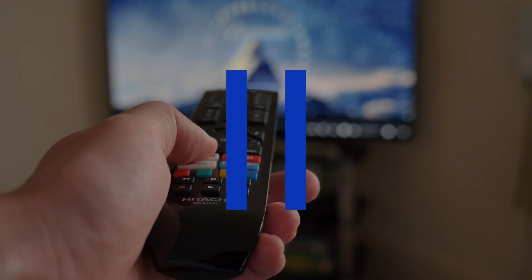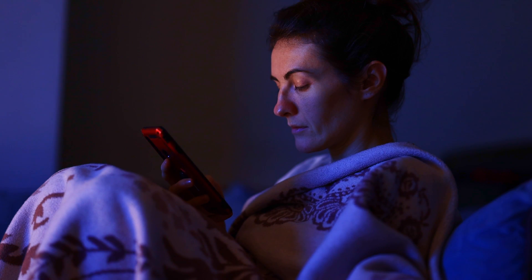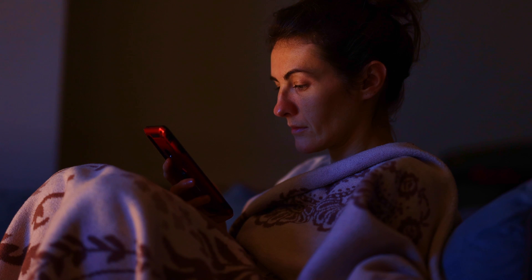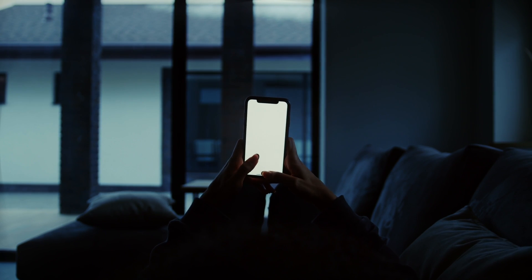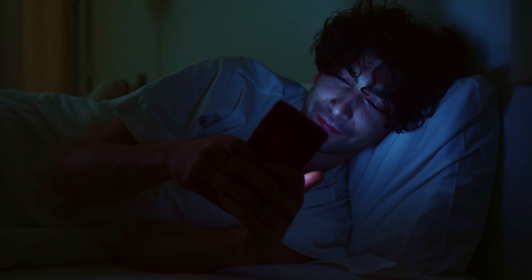Number one: turn off all electronics before bedtime. It may seem obvious, but our phones and laptops emit blue light, which tricks our brain into thinking it's daytime so we don't produce melatonin. This causes us to stay awake longer than we should be. So turn them off before bedtime, or use a program which reduces blue light if you really cannot avoid them.